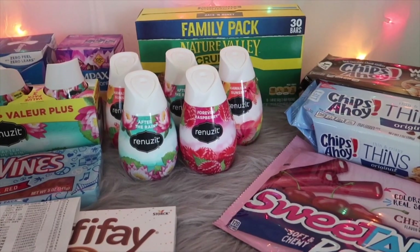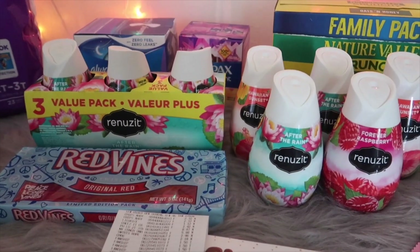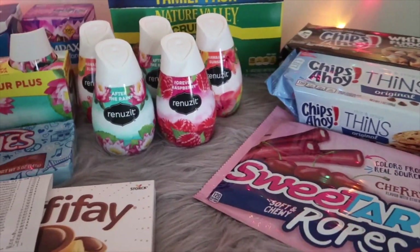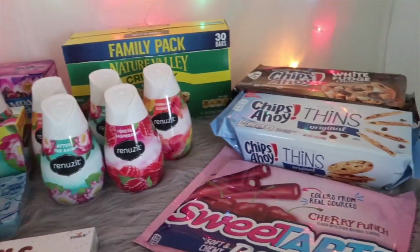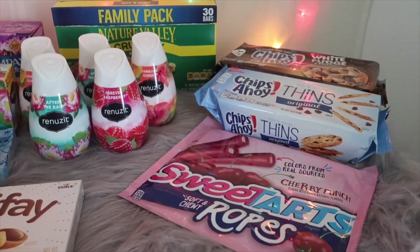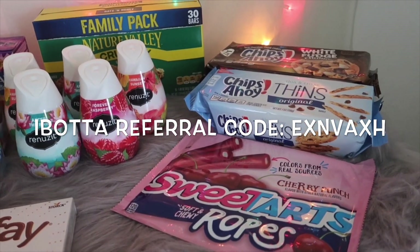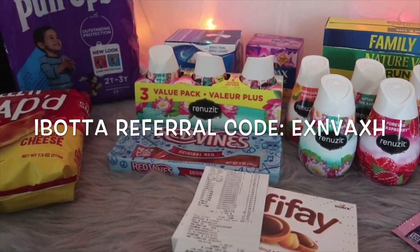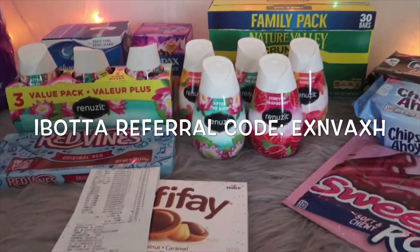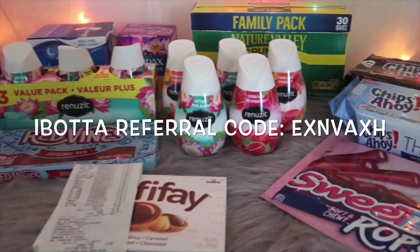What I like to do is continue getting the same items each time offers reset. For example, with the Renew-Its, I keep getting them because I use them when I sell my bundles. The reason I always grab the same rebates when they reset is to reach my bonus target as quickly as possible — these are items where I don't have to spend too much out of pocket. If you're not using Ibotta, my link is in the description and my code will be on screen. When you sign up using my code, you receive $20 when you redeem your first rebate.